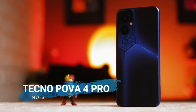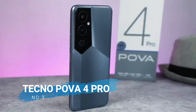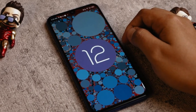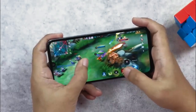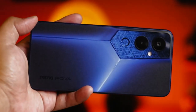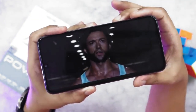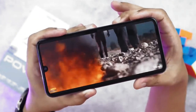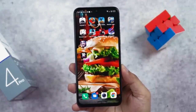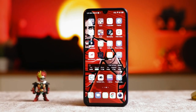Number 3 is the Tecno Pova 4 Pro. Tecno Pova 4 Pro comes with qualified specifications to support the gaming needs of its users, ranging from reliable processor performance, large RAM memory, to a long-lasting jumbo battery. This MediaTek Helio G99 cell phone has an AMOLED type screen that supports a 90Hz refresh rate. The screen size is quite wide at 6.66 inches, so it can provide visual satisfaction.